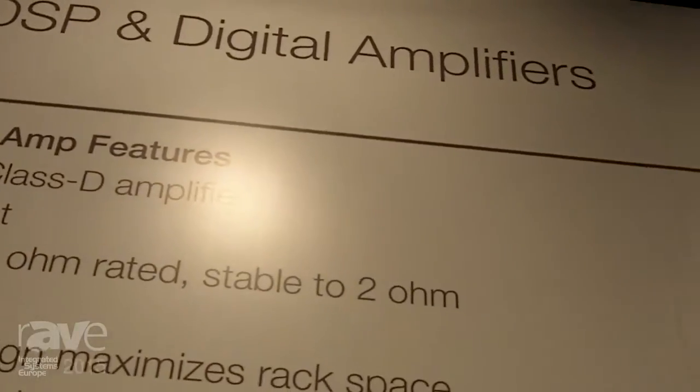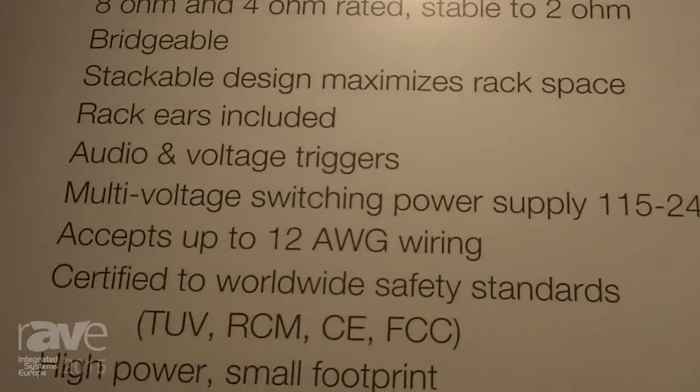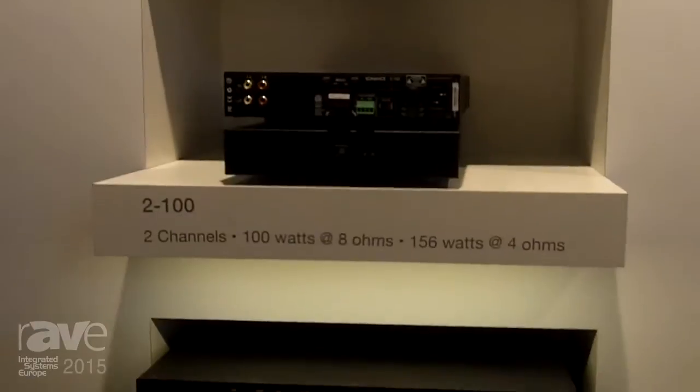My name is Jack Hill, Director of Marketing for Sonance and Dana Innovations, and today we are here looking at our DSP line of digital amplifiers.